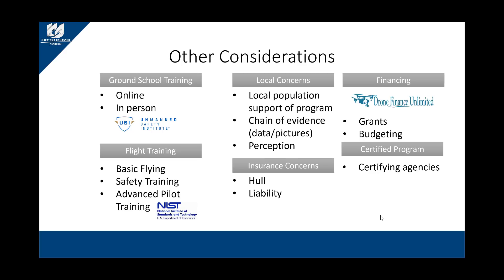You also need to think about chain of evidence. How are you going to handle data, take pictures, and move it through investigations? The aircraft stores data on a data card. One department noted you'll want to buy a lot of data cards, because once data is captured it goes into an evidence bag and you don't get it back.